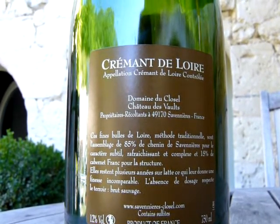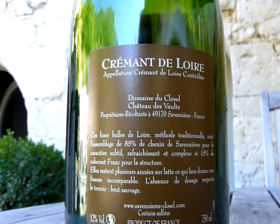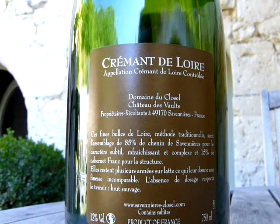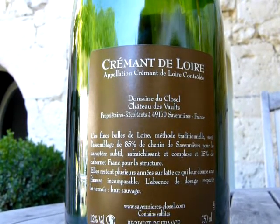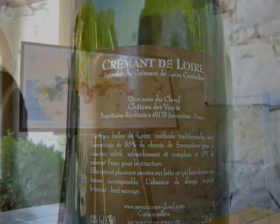It tells us that it has spent several years sur lattes, which means it has spent some considerable time sitting in the cellars, resting on its yeasty lees deposit, which adds all the flavours and complexity that make good-quality sparkling wine so interesting.